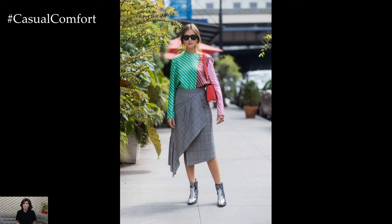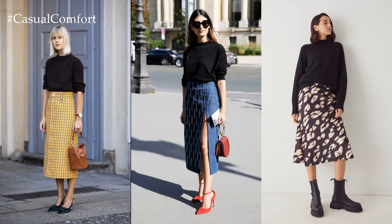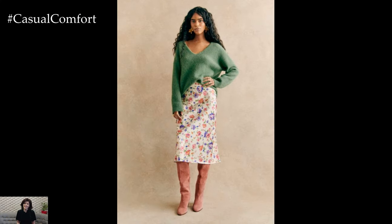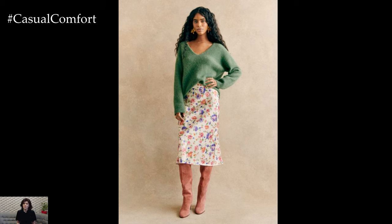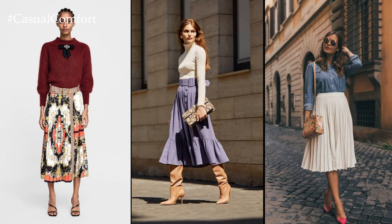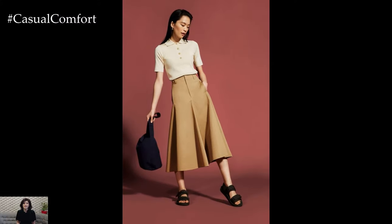Transitioning into evening wear, the midi skirt offers endless opportunities for elevated and glamorous ensembles. Pairing a sequined or metallic midi skirt with a sleek blouse or a fitted bodysuit creates a stunning look that is perfect for cocktail parties, dinner dates, or special events. Adding heels or ankle boots and statement jewelry elevates the outfit, ensuring that you stand out with effortless elegance.